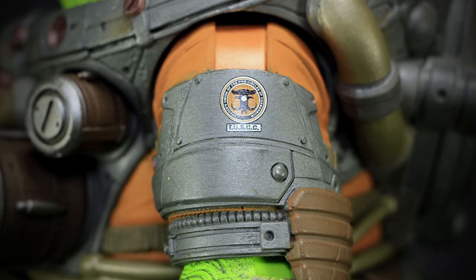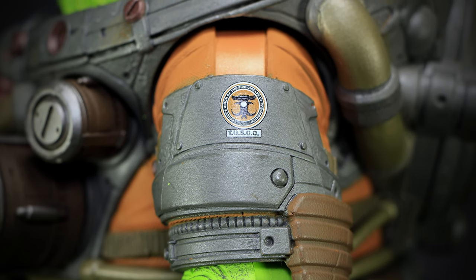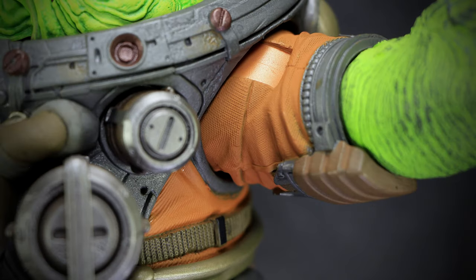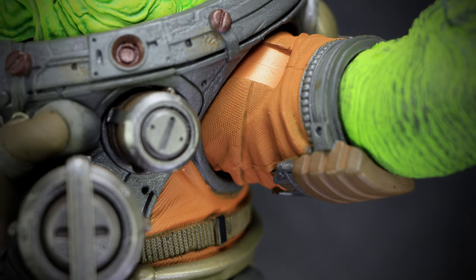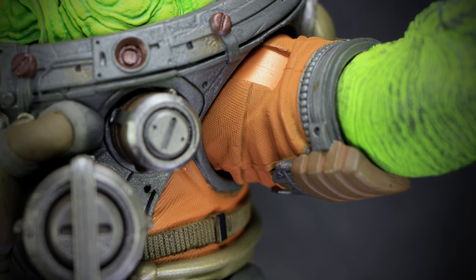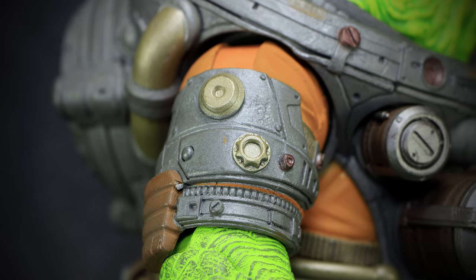On top of the orange prison-style jumpsuit, we have the Tusk logo on the plate of gray panel armor, detailed with large rivets, a leather elbow pad, and more tubing. Underneath the shoulder, we have a better look at the orange prison-style jumpsuit, detailed with wrinkles and a fine-threaded texture. The right shoulder has a similar design of armor, instead with more copper ports.